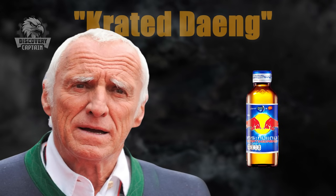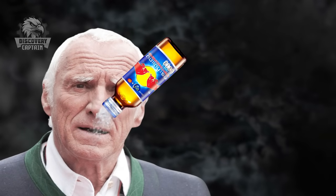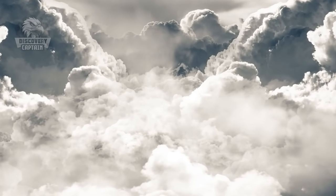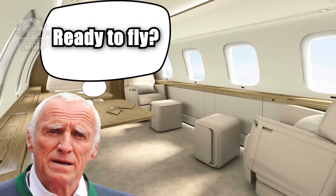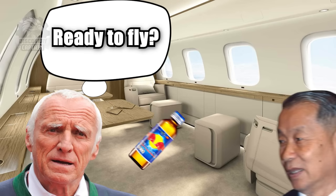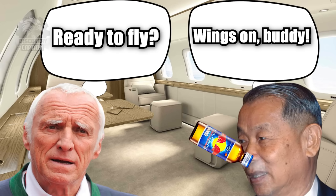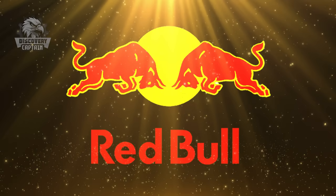During one of his business trips, Meitschitz was fascinated by the drink's ability to combat jet lag, and he saw an untapped potential in the Western market. He partnered with the Thai creator Jaleo Uvidhaya, and together they rebranded the drink as Red Bull, launching it in Austria in 1987.